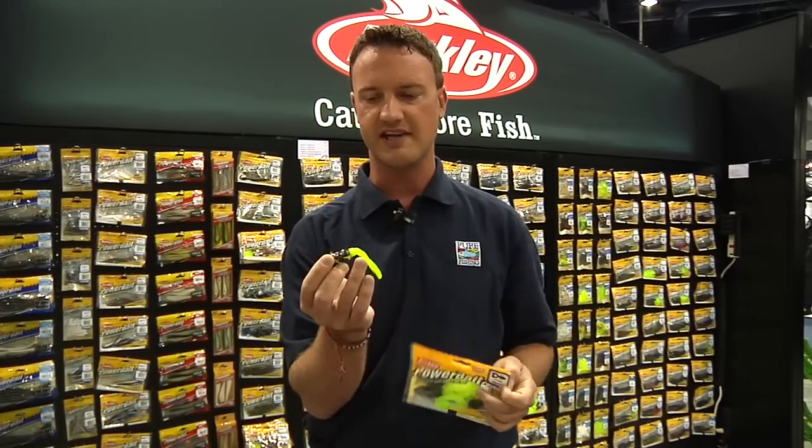It builds on our Chigger family, which has been really successful the last few years with the Chigger Craws — and so this is our Chigger Toad, something we're really excited about. The pros have been getting out there and having a great time with this. This is a new entry for 2010 and is available at Tackle Warehouse.